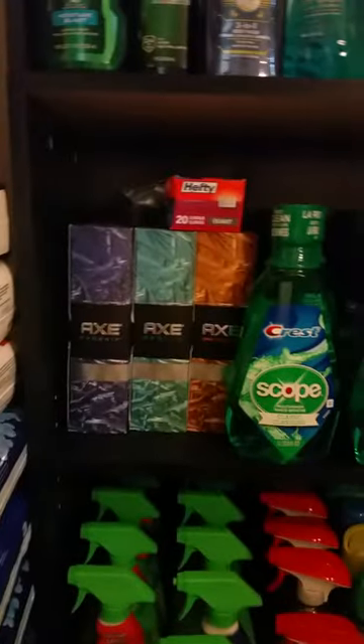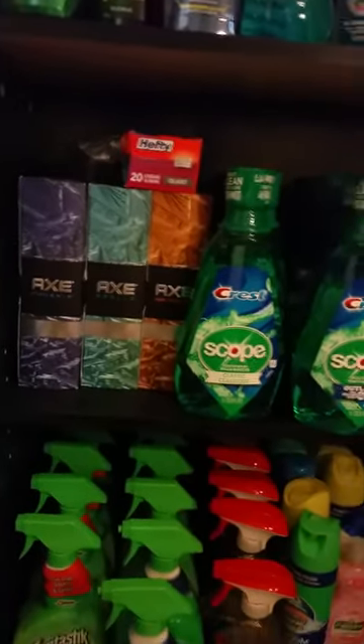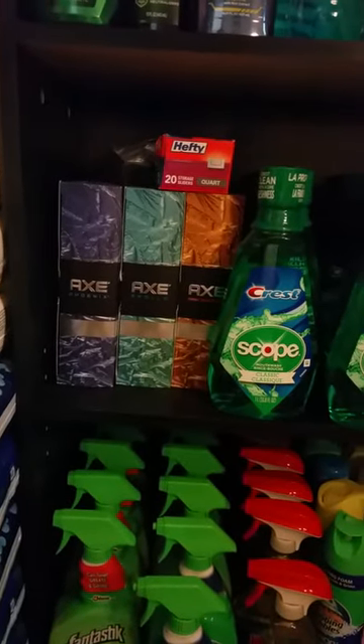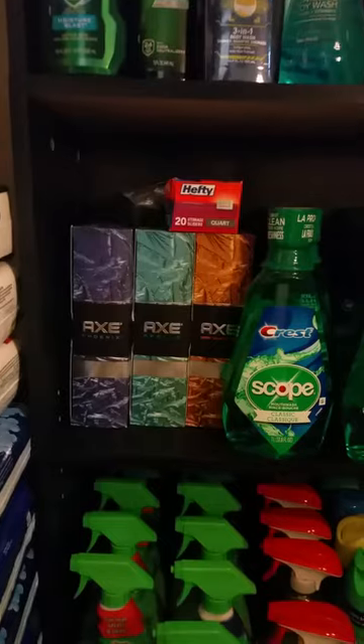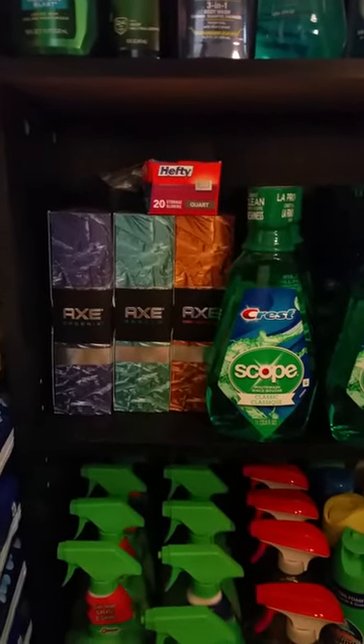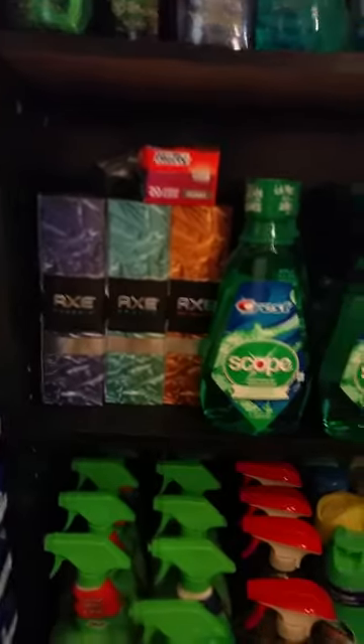These are the Axe gift sets that we got earlier in the year. My husband really liked them, so I got a bunch of them. As long as they're completely full he likes to keep them in the boxes, so I let him do that.